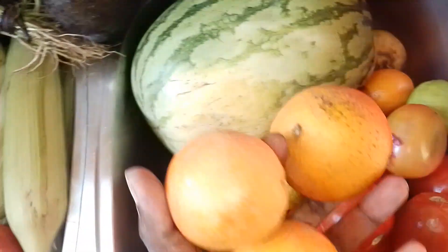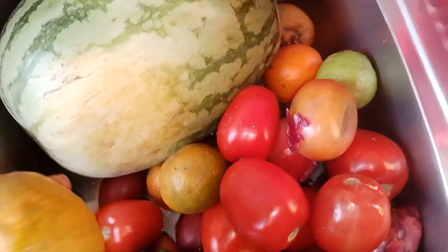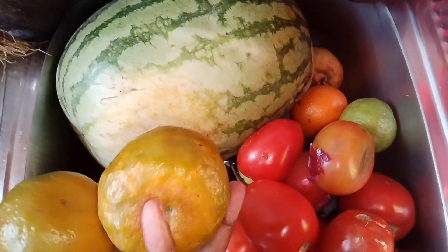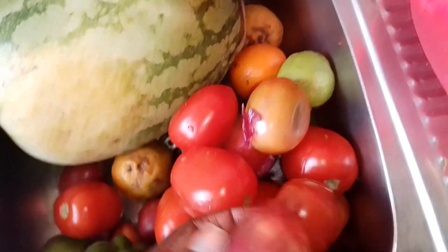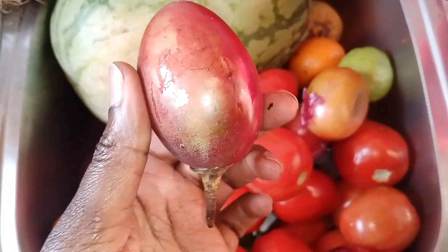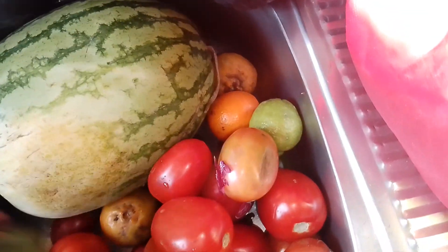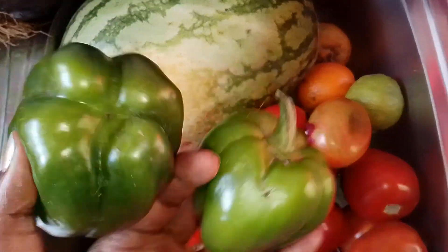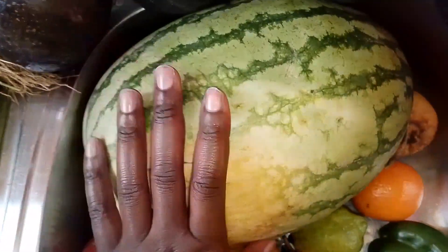I got two kilograms of tomatoes, which is what I normally get. I got some pixie oranges which have already been eaten. I also got apples — I'm yet to wash these. I will link a video on how I usually wash and store them. I also got some tangerines, which are still in season and the kids really love them. Then I have some tree tomatoes packed in fours or fives at 40 shillings, and some green pepper capsicum — I bought four of them — plus some lemons.